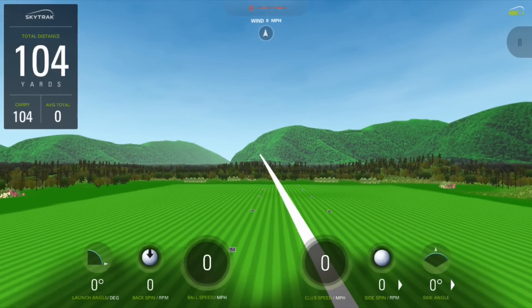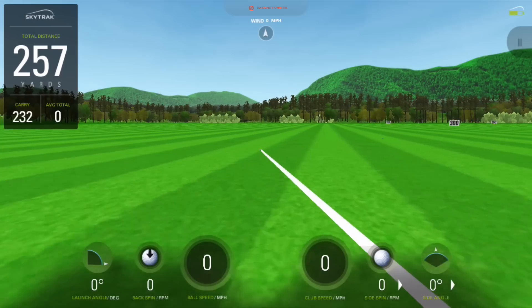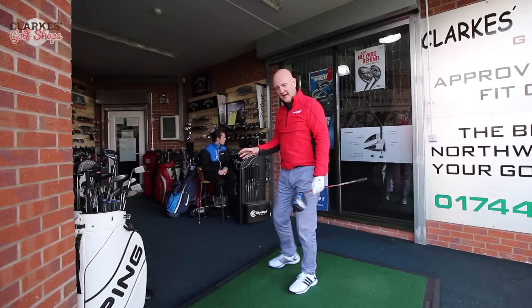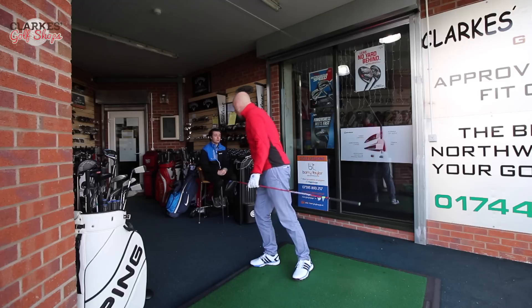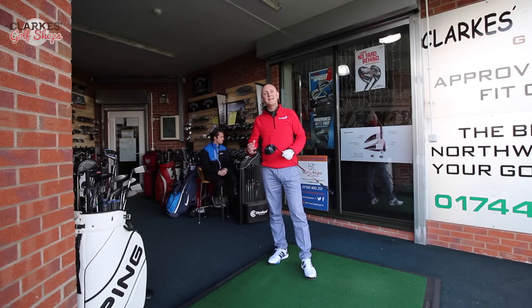That certainly felt nice — right out of the middle. The power in this Callaway club... as I said, I currently use last year's model so I'm already an advocate. 261 yards, back up to 99 mph. The Boeing technology is certainly ringing true.